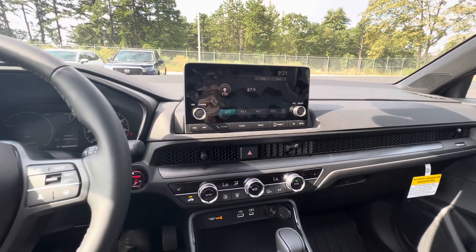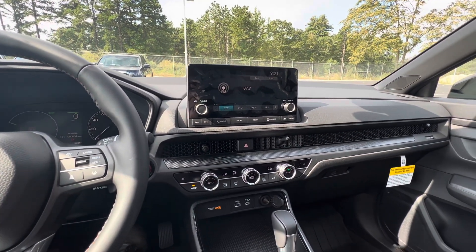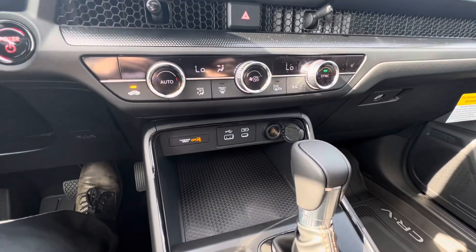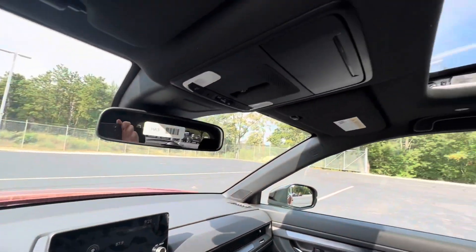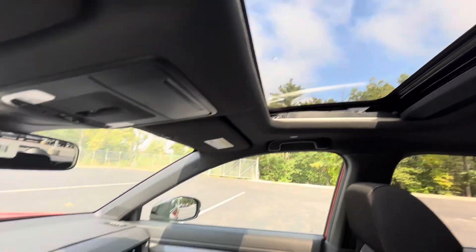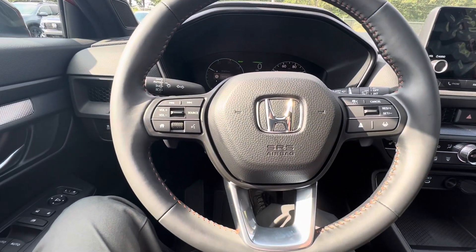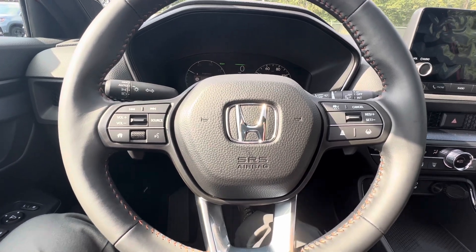Here's the center console with a 7-inch display screen. It is Apple CarPlay and Android Auto compatible, with Bluetooth. There are some USB ports down here and dual climate control. Here's a look at that moon roof from the inside. You've got your adaptive cruise control and lane keep assist on the steering wheel, along with your volume controls and phone controls.